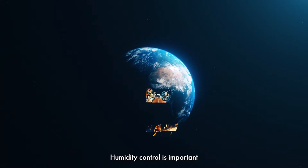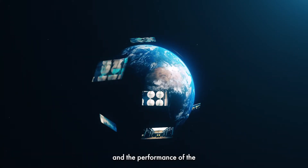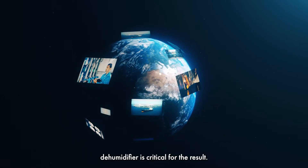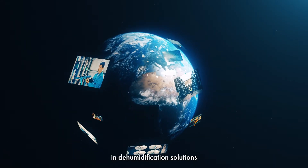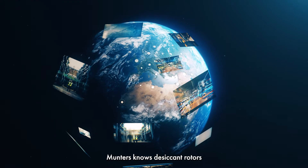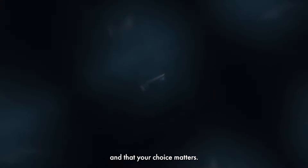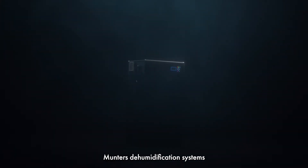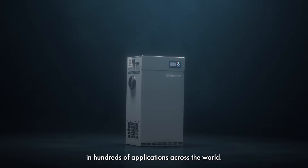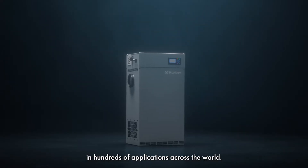Humidity control is important for many processes, and the performance of the dehumidifier is critical for the result. As a global leader in dehumidification solutions, Munters knows desiccant rotors, and that your choice matters. Munters dehumidification systems are used by almost all major industries in hundreds of applications across the world.